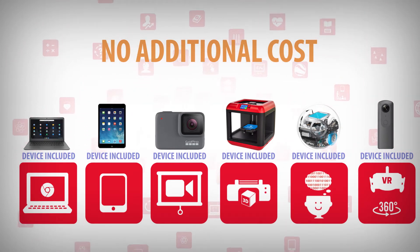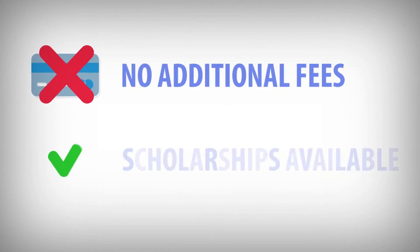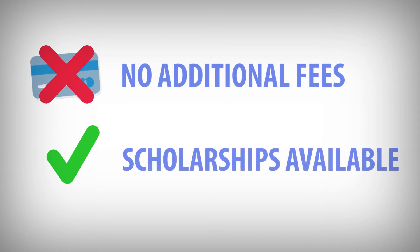Unlike many colleges, Wilson College graduate-level courses have no additional fees, and scholarships are available from Eduspire for many courses to help offset out-of-pocket expenses for teachers who do not receive full reimbursement.